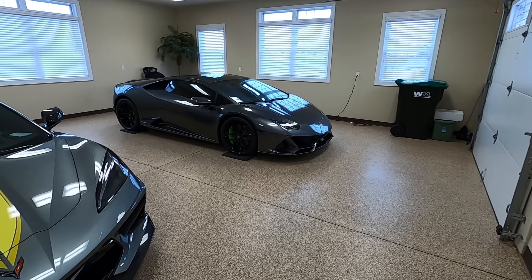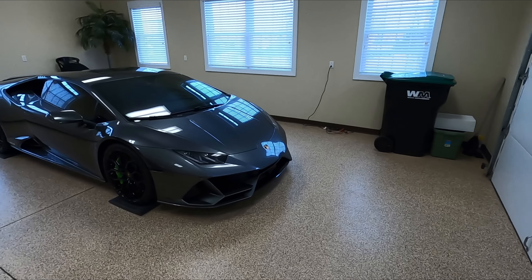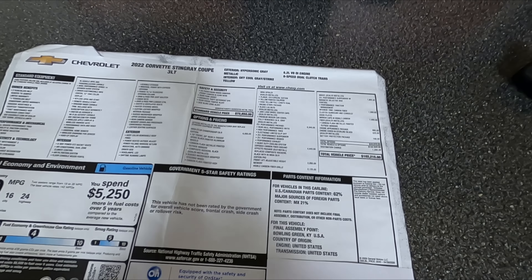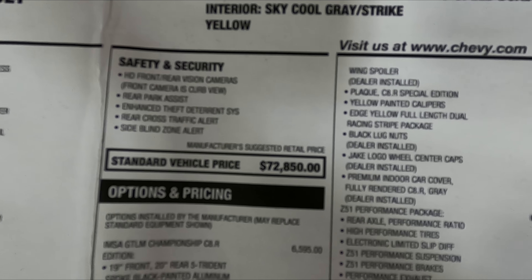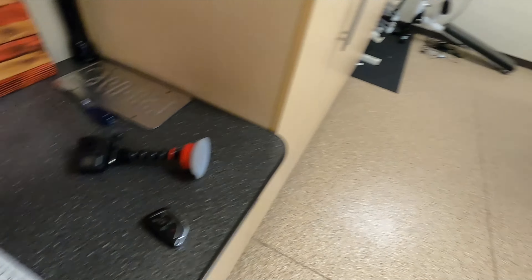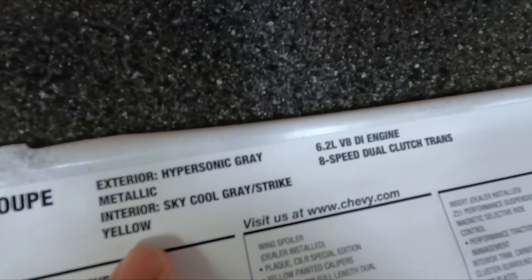The Huracan over there is already fully protected with Xpel — the windshield is protected, the inside of the windshield is protected. All the same stuff you see me do, this guy's doing as well, because we are all crazy lunatic car guys who absolutely love cars and love to drive them, but you've got to protect them. Because this is a C8R edition car, there are some options that come with the C8R package. Without those packages, the car base price would have been $72,850. But because you add in the championship C8R package, which gives you a couple of different options, obviously all the sticker packages are added at that point.